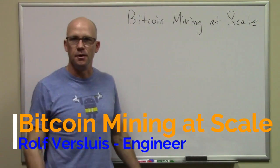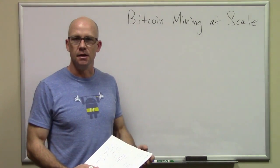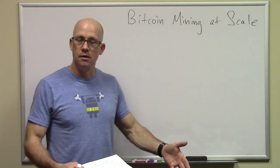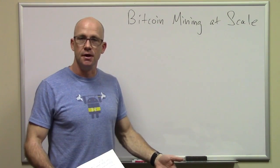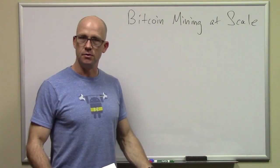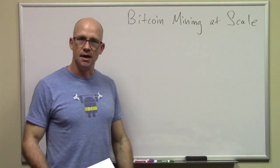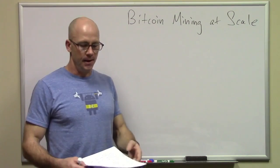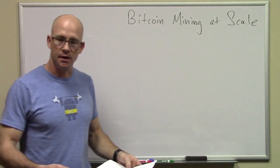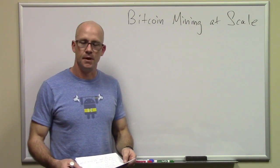Hi, my name is Rolf Arsuz, the owner here at Block Operations, and I'm going to talk about Bitcoin mining and scale. I've been doing this for a while, both mining small locations as well as larger ones. There are some reasons why, if you get into this and want to look at making money, you need to look at going to a larger location.